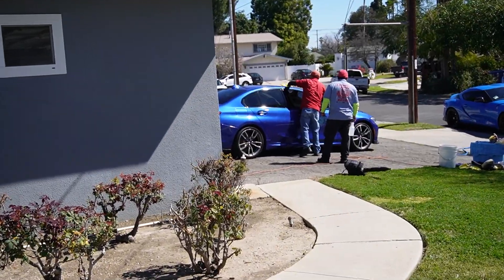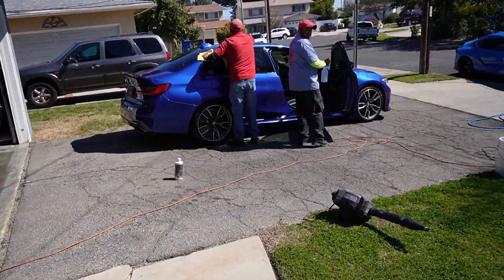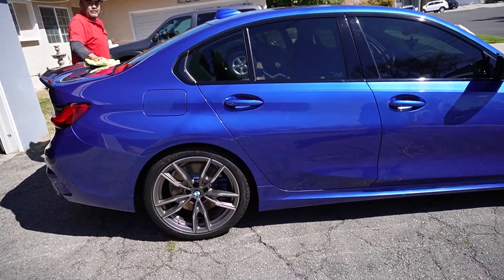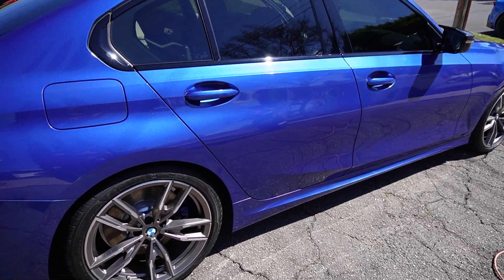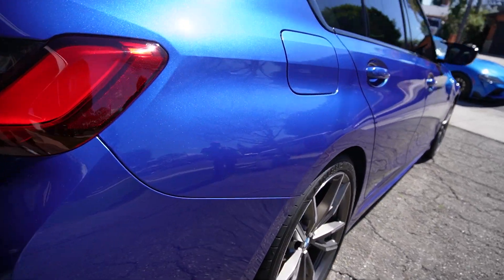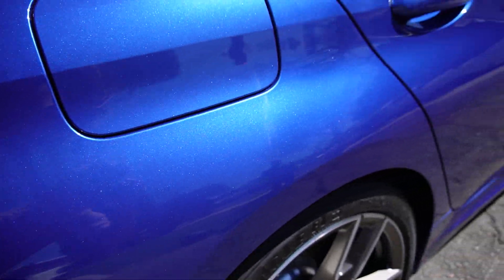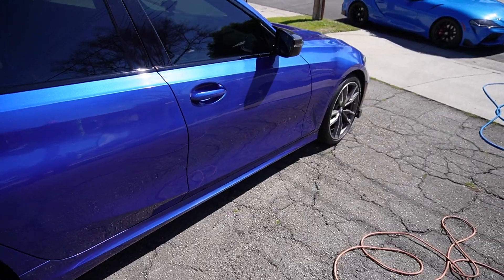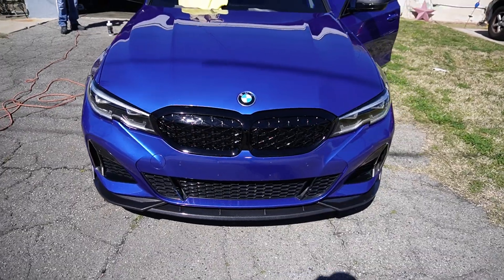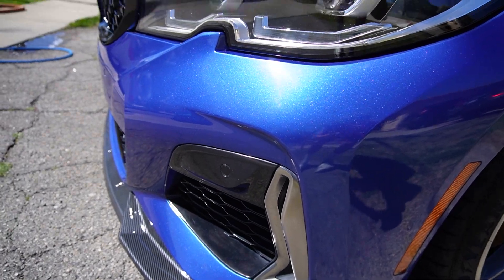Got the boy Oscar doing his thing out here, man. She's looking shinier than ever. I don't know if you guys noticed it but you can definitely see how clean it is — you can really see the paint now.